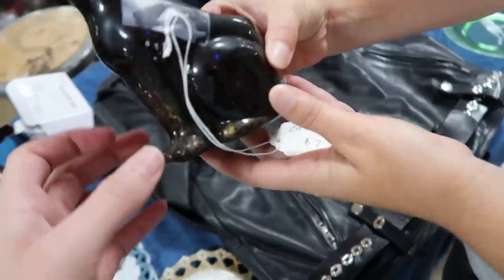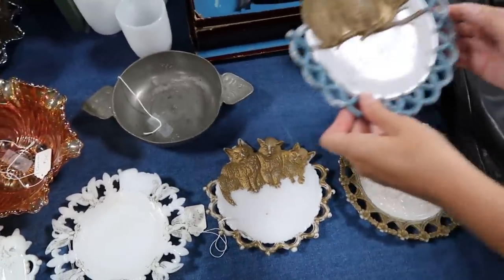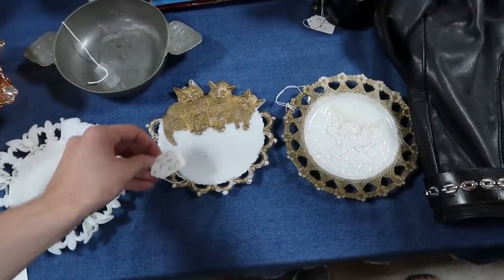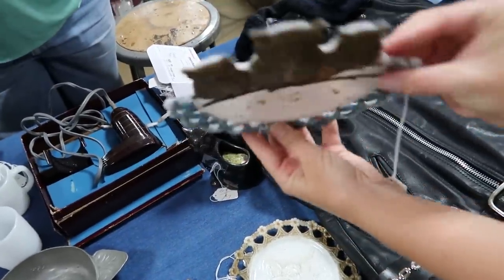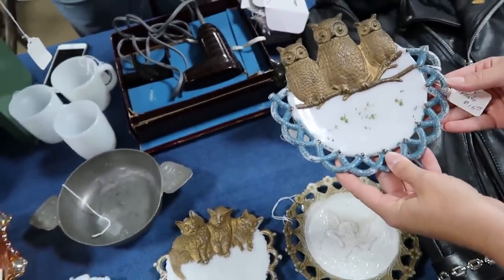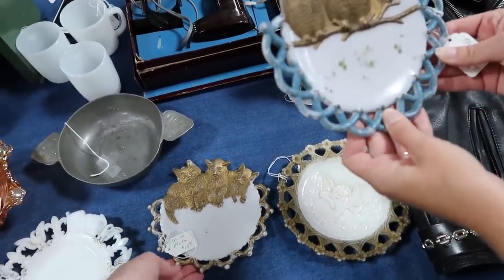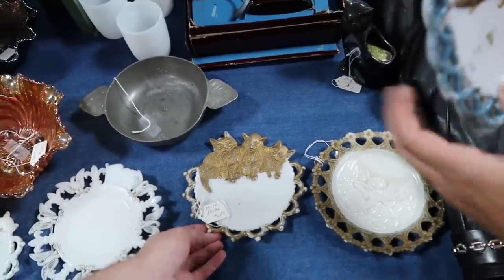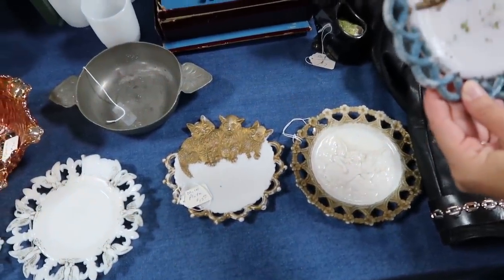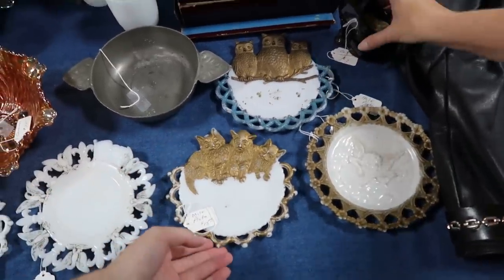These milk glass plates are really cool — I love the owl one. They're about 1900 — the color is really good on them, not worn away, which you don't often see. I like this one, but would you do $20 for the pair? She'll do $24 for the pair. I can think about it — I like it but I'm not sure how much. She bought them as part of a collection with Easter pieces and is selling off the rest to pay for the ones she wants to keep.